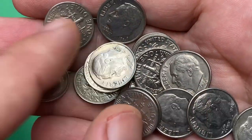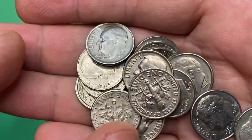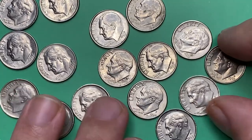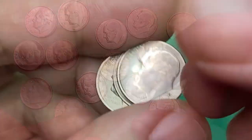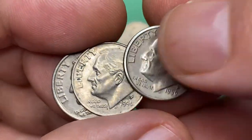Hey everyone, today I'm going to talk about the most valuable Roosevelt dimes of the 1990s — some of them at lower mint state, 10 cents. We will talk about their rarity, mint age, and current value at higher mint conditions. So hit the subscribe button below this video and let's get started.